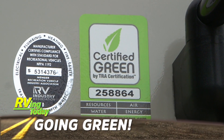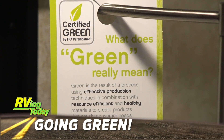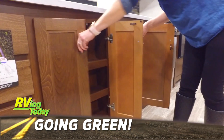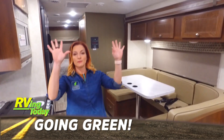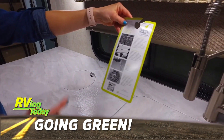I'm sure you've heard the term certified green, but what does it really mean, especially when referring to RVs? This week, Mandy Lazenby from TRA Certifications explains what the term green RV really means and how her company goes about inspecting RVs before they get that green RV certification sticker.